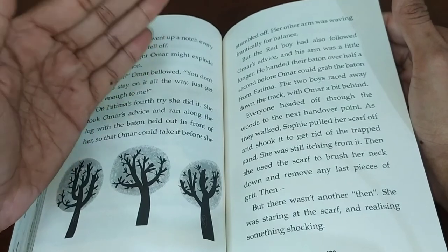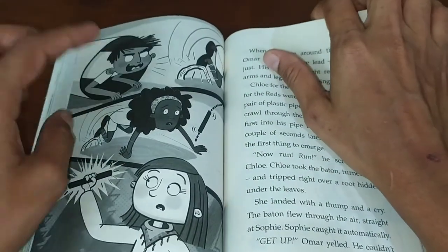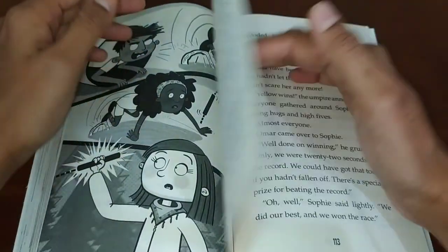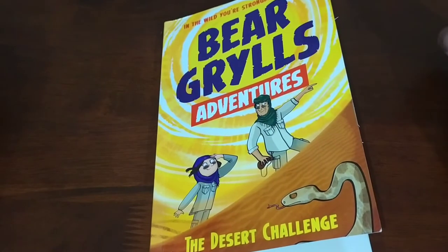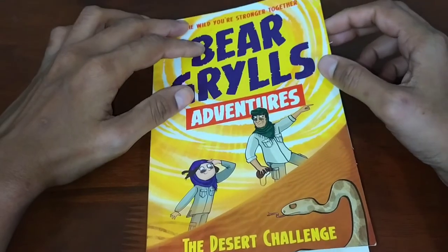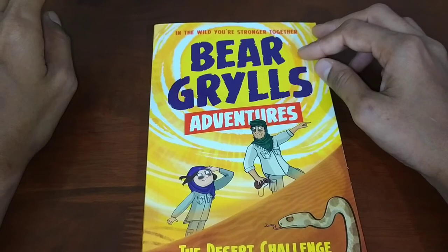She realized this and immediately came back to the sandpit area, finding herself running in the relay race again. Every child can relate to this story. It is very interesting — you can learn some facts about the desert — and I definitely recommend you to read this book. I will also add the link in the description box.